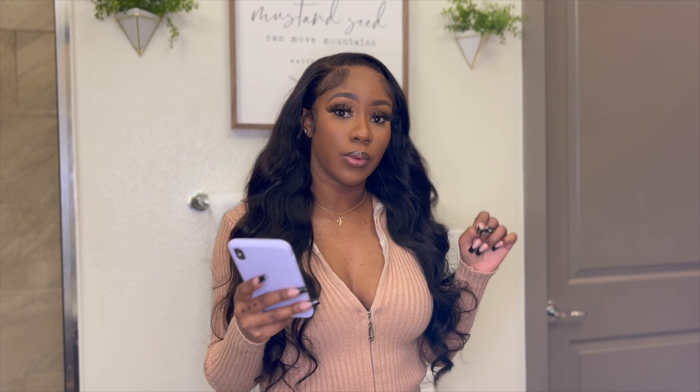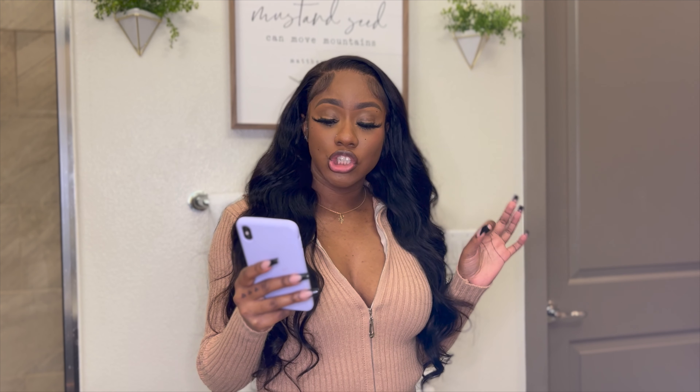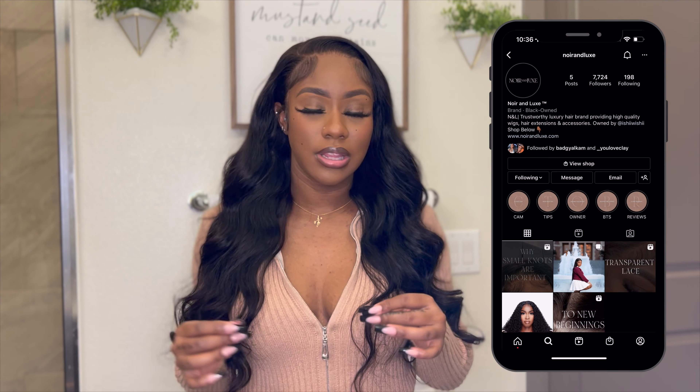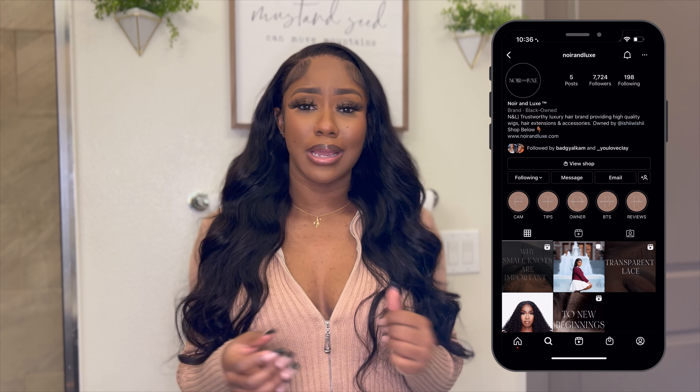To go through the specs one more time: it is the Jasmine Body Wave Lace Frontal Wig from her Aurora Myel collection, lace size 13 by 6, transparent lace, 26 inches — and since it's curled, if I straighten it it'll definitely be at my hip level. This is 180 density but it's giving like 250 — that's what it's giving. Shout out to Noir and Luxe for sending me this beautiful wig. Check out her website — everything's in the description box below. Make a purchase, tell her Kelly sent you, and support Black-owned businesses. This hair speaks for itself.